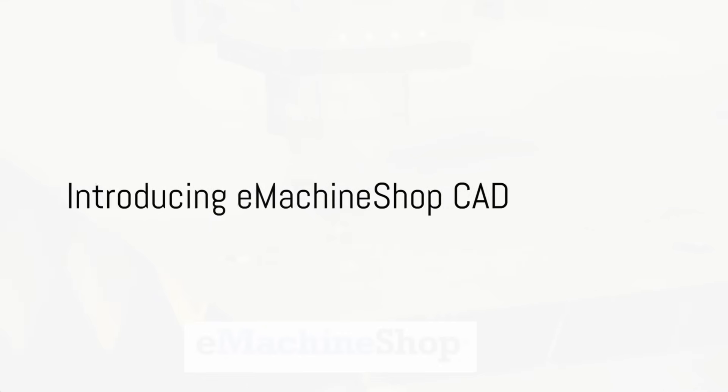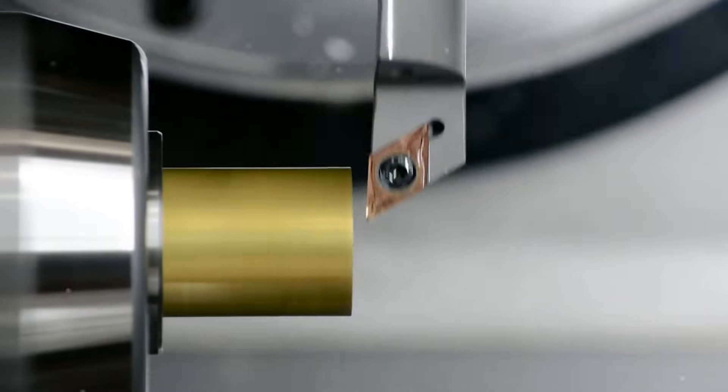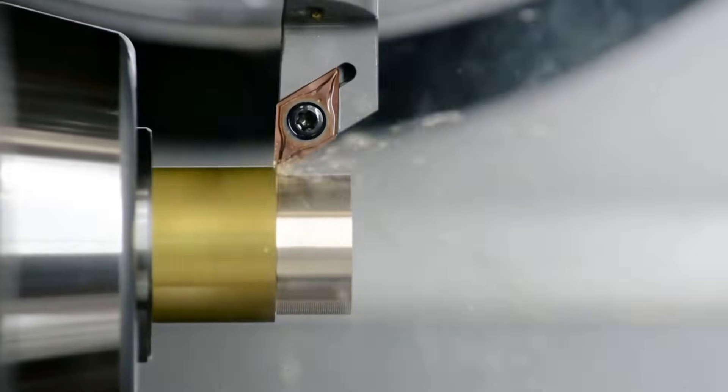Ever wondered how to turn your design ideas into reality quickly and cost effectively when prices seem to be going up? eMachineShop CAD is your solution.